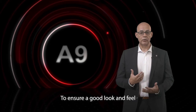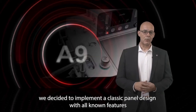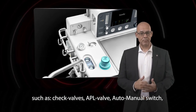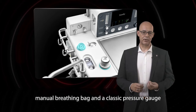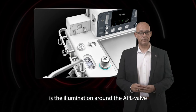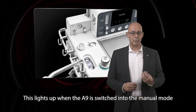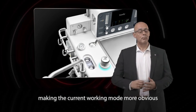To ensure a good look and feel, we decided to implement a classic panel design with all known features such as jack valves, the APL valve, auto-manual switch, the manual breathing bag, and the classic pressure gauge. A nice feature that draws attention is illumination around the APL valve, which lights up when the A9 is switched into manual mode, making the current working mode more obvious.